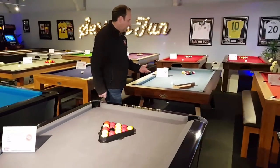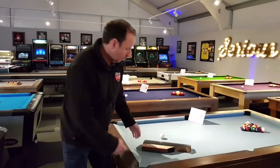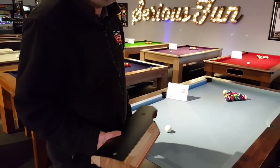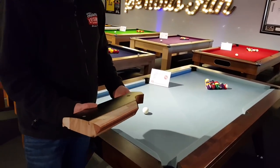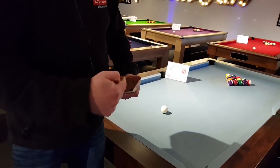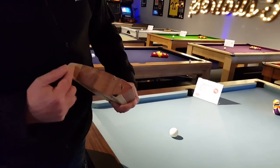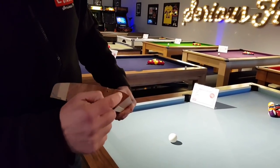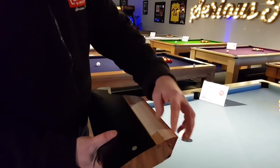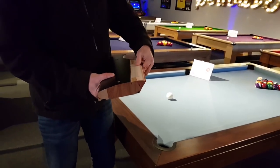The difference with one of our amazing signature tables — and you generally only ever get these features on a table costing an awful lot more — is what I'm going to show you now. This is a cross section of a Brunswick Centurion rail, and the Brunswick Centurion is about £6,000 or more. If you remember, the cushion on the standard table was bolted onto the rail. On this, it's the same piece of wood — this cross section is one piece — and the rubber of the cushion is actually glued onto it. So the cushion is glued all the way along, giving absolute consistency. You're not relying on a number of bolts to connect it.